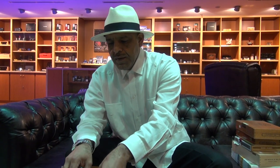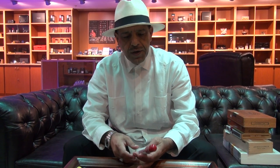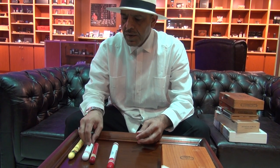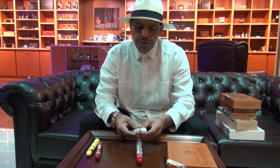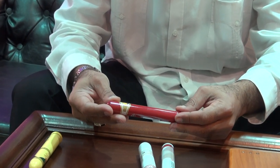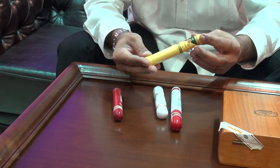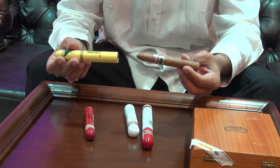First, we're going to talk about the sizes. There are different sizes — they come in tube and non-tube. Some of them like the Churchill; here we have the Romeo y Julieta Churchill. We have the Epicure No. 2 Hoyo de Monterrey, which is a Robusto size. Then we have the Bolivar No. 2 as a Corona size, and the Montecristo Open Series Regatas as a Torpedo size, which comes in this pointed shape.